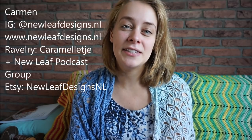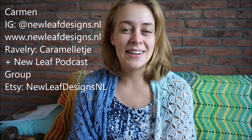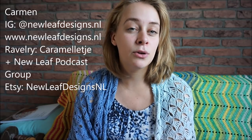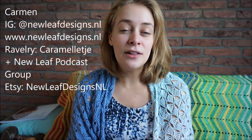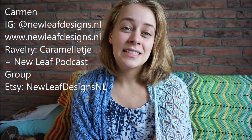Hi, and welcome to a new episode of the New Leaf Podcast. This is a podcast about knitting, crocheting, and my journey to becoming a full-time knitwear and crochet designer. My name is Carmen, and you can find me on Instagram as newleafdesigns.nl. I also have a website, newleafdesigns.nl, where you can find a lot of free patterns, both crochet and knitting. I'll list all the other places you can find me on the screen. Timestamps for this episode can be found in the description box — if you want to skip ahead or rewind, you can just click that.